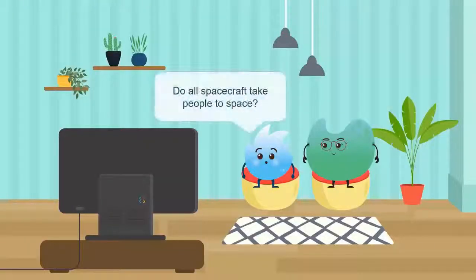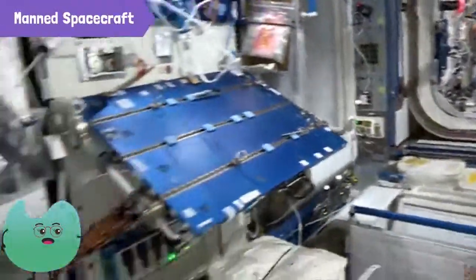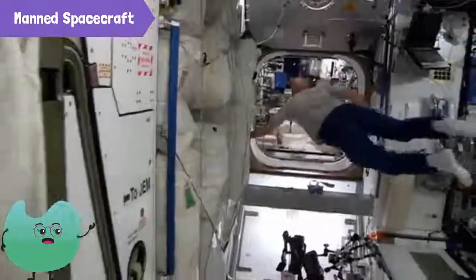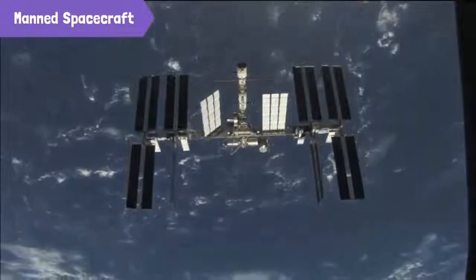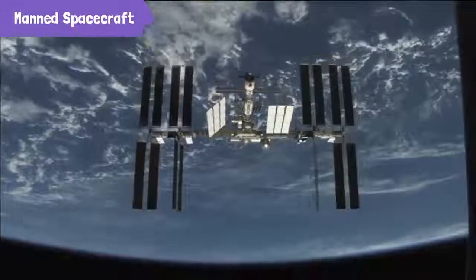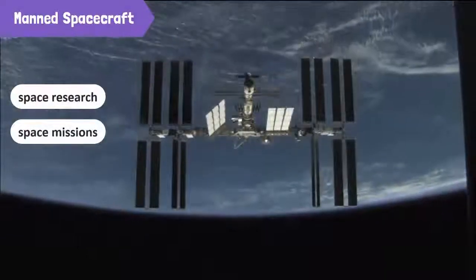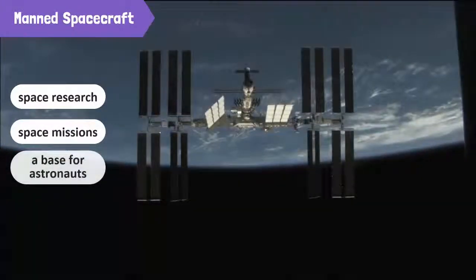I see. So do all spacecrafts take people to space? No, such spacecrafts are known as manned spacecrafts. Manned spacecrafts have large cabins so the humans inside are comfortable during space trips. Space stations, like the International Space Station, are large satellites that orbit the Earth. The International Space Station is used for space research and to launch missions deeper into space. Space researchers can stay in the space station for several months.